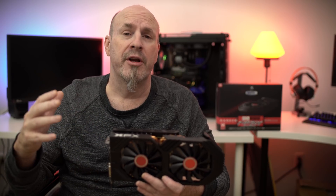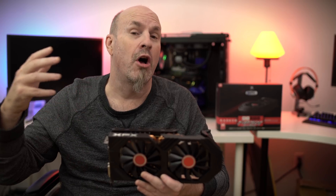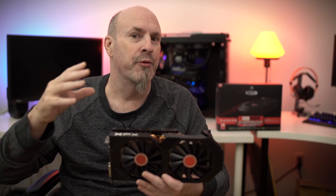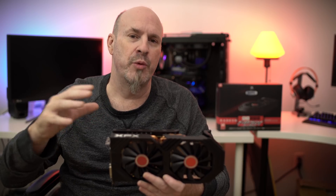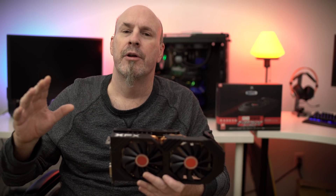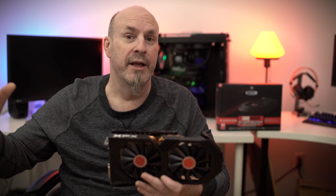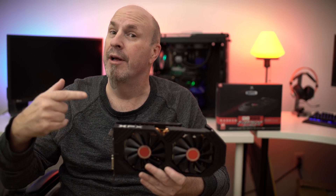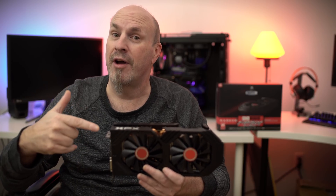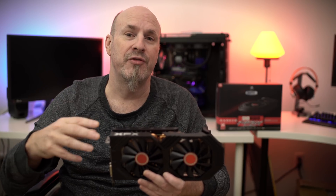This card is going to come to market at about $279 to $299. For what it is, I think this card is going to be the sweet spot for 1080p gaming. If you're not totally interested in ray tracing and you're looking for a good gaming card that's not going to break the bank, this new RX 590 has a lot of nice features you're going to really like.